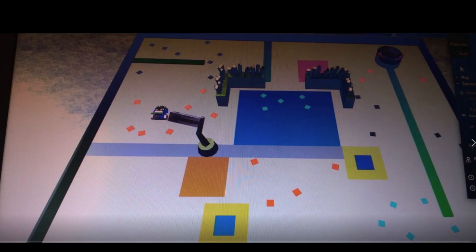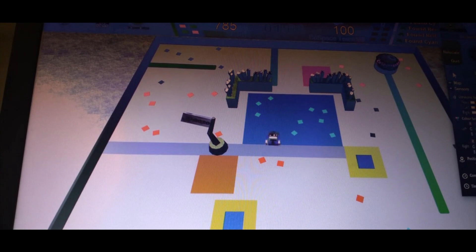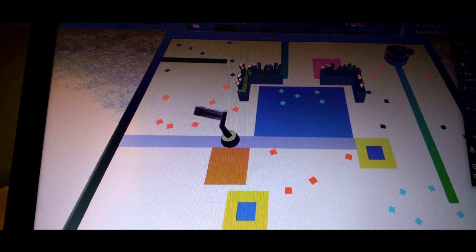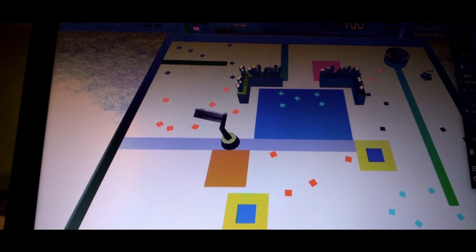Let's look at the map again. Notice how my robot bounces off the wall and moves towards the center of the map where there are many treasures. See how my robot is able to wiggle through the corridor between the wall and an obstacle to pick up treasures near the corner.